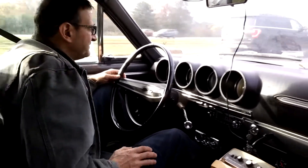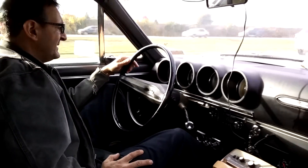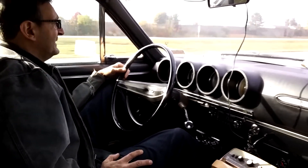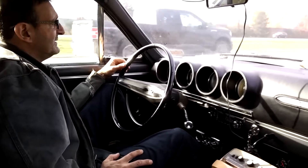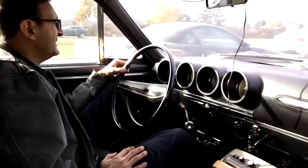All right, so back to the car. As I was saying, there is a certain characteristic to driving a vintage car from the 60s.